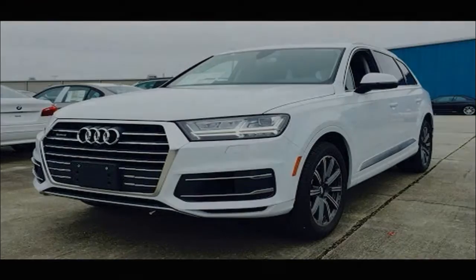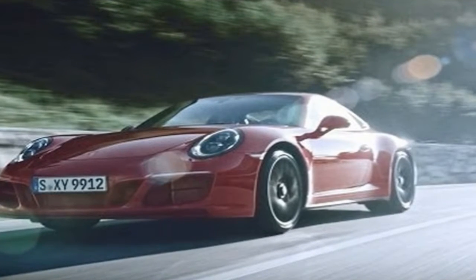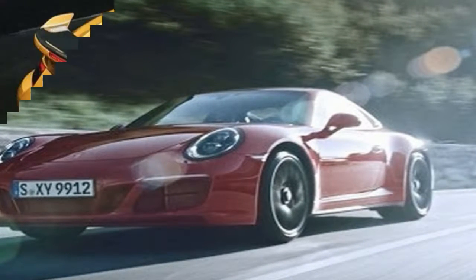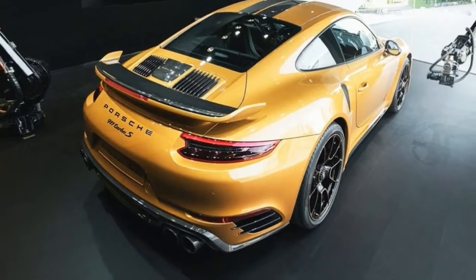Let's start with the exterior, where the golden yellow metallic finish counts as an exclusive offering. I can't stress that enough, because this car is the only Porsche model that will wear this specific color — no more, no less.